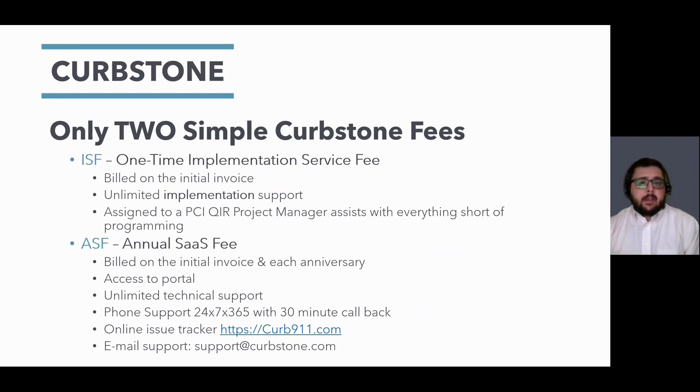Curbstone only charges two simple fees. We have an ISF — a one-time implementation service fee — and our ASF, the annual SaaS fee. The ISF is billed one time on the initial invoice and never again. With it, you receive unlimited implementation support done by a QIR project manager who assists you with everything short of programming. The annual SaaS fee is billed on the initial invoice and on each anniversary. With the ASF, you receive access to our portal to accept payments, unlimited technical support including 24/7 phone support 365 days a year with a 30-minute callback guarantee that always comes from the U.S. You also have access to our online issue tracker at curb911.com and can email support at support@curbstone.com.